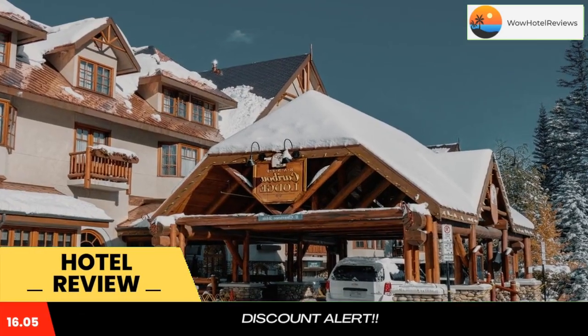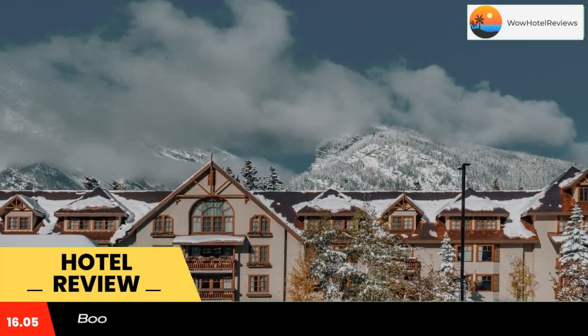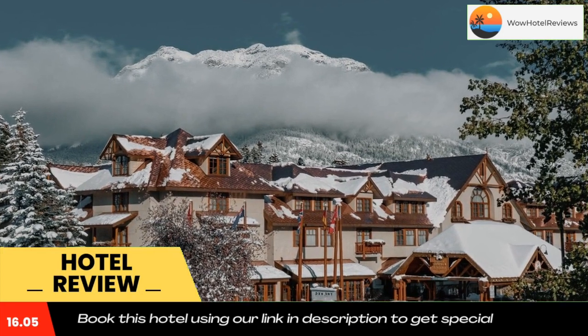Featuring an on-site spa, this mountain lodge is nestled in the heart of Banff city center, only 3.5 miles from Banff Gondola. Free passes for Banff's transit system are provided, along with free Wi-Fi, a flat screen TV, mini fridge,